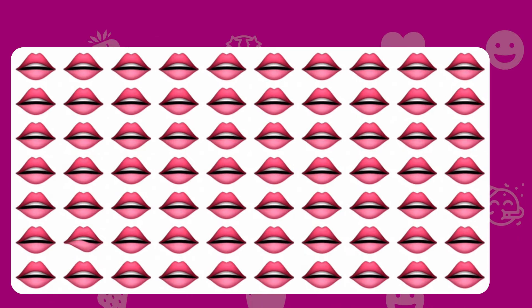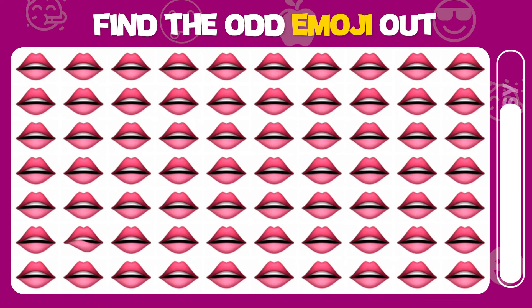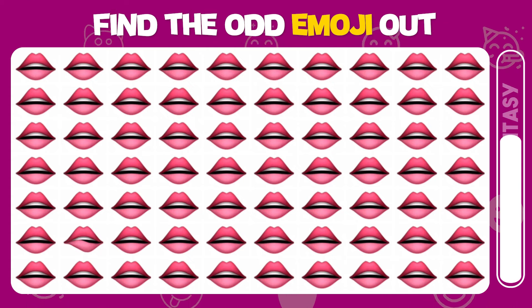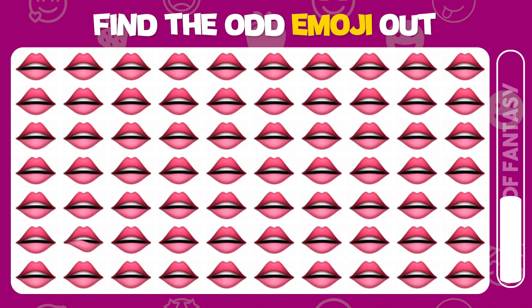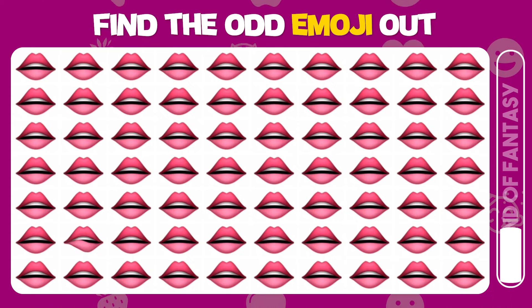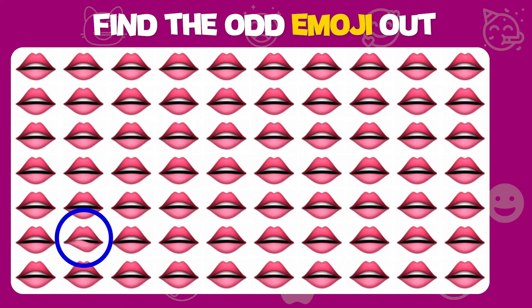Find the odd emoji out. Great job, it's right here!